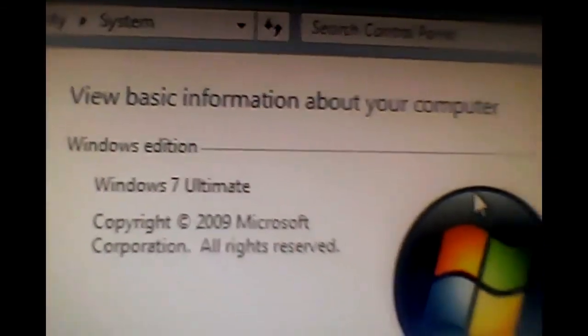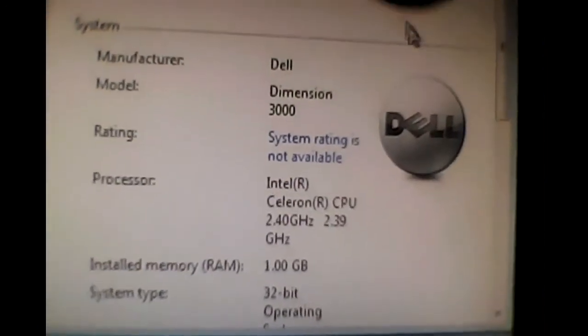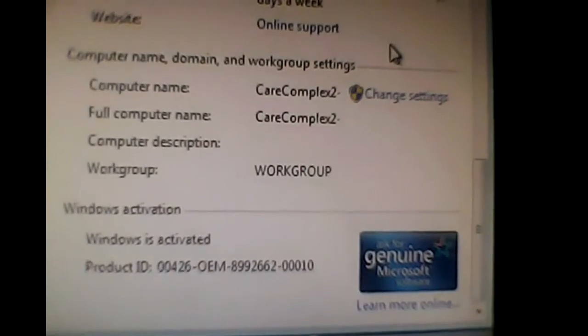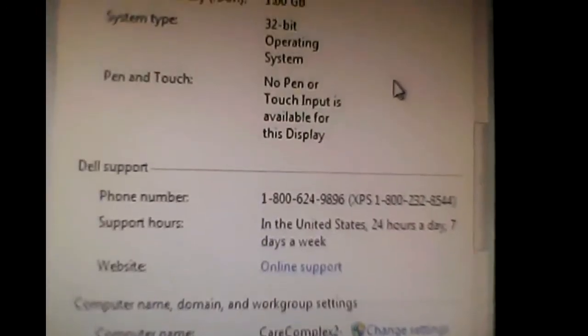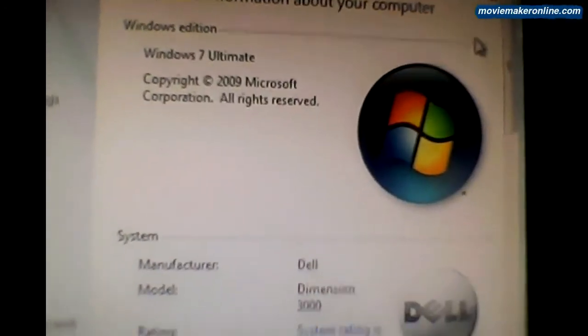Just one last thing, just wanted to show you. Oh, here it is. Here is the actual system itself running, and everything is looking good. So there it is. There's the Windows 7 Ultimate working 32-bit.